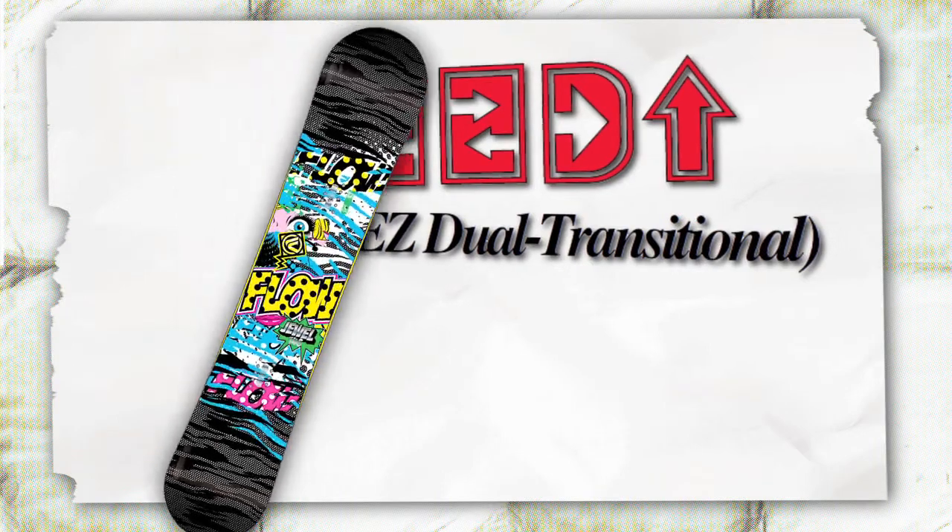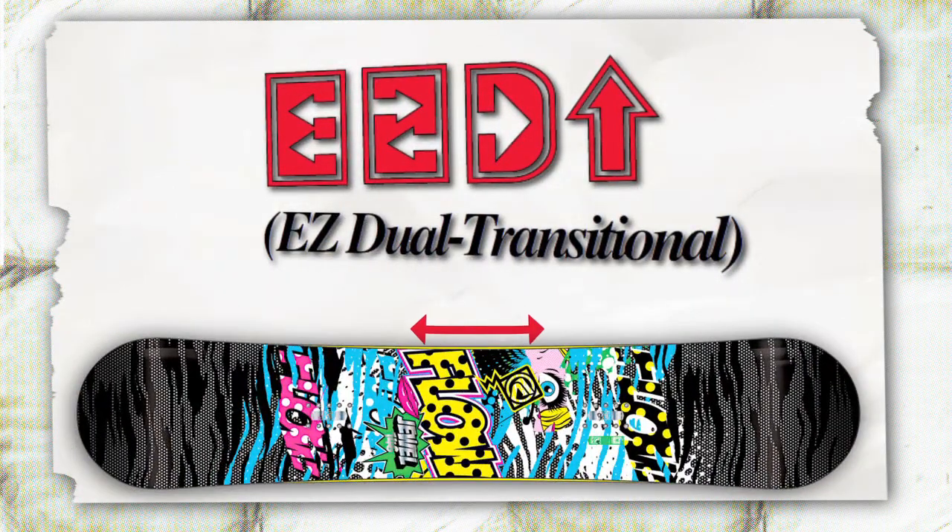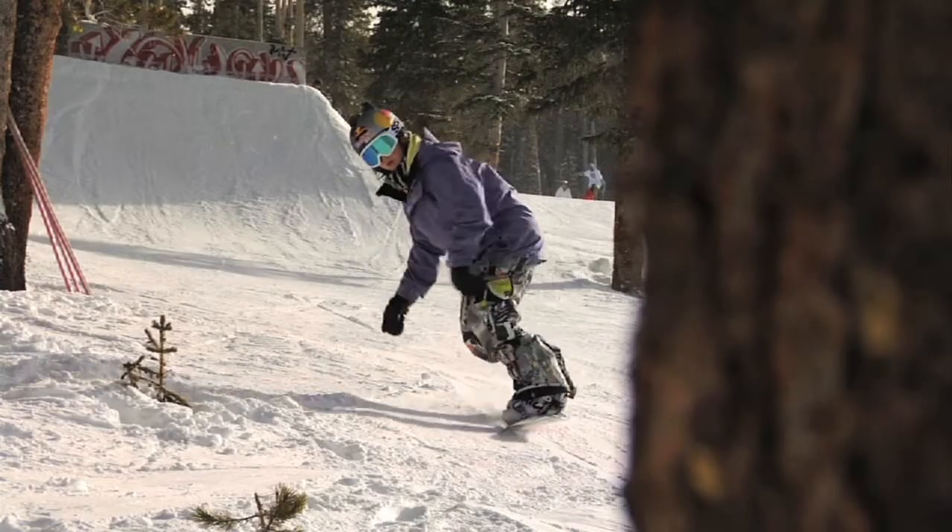Easy dual transitional sidecut makes turn initiation easier by using a mellow radius between the feet and at the tip, while blending in a tighter radius for quicker, powerful carving.